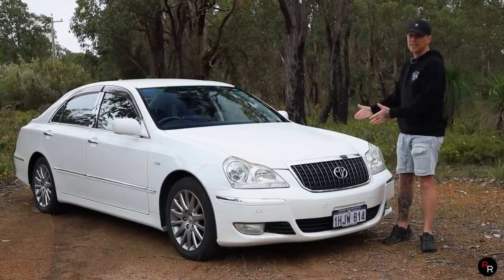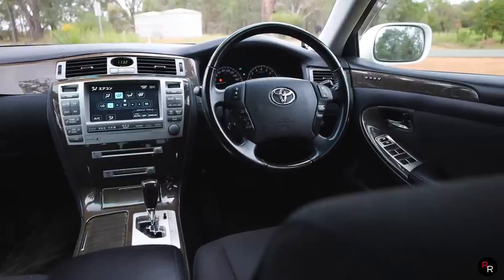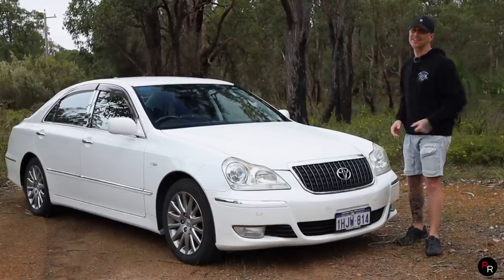Today we're going to be reviewing this S180 Toyota Crown Majesta. We're going to get out on the road, check out its interior, and of course we will launch this car. So make sure you stick around, and let's get into it.